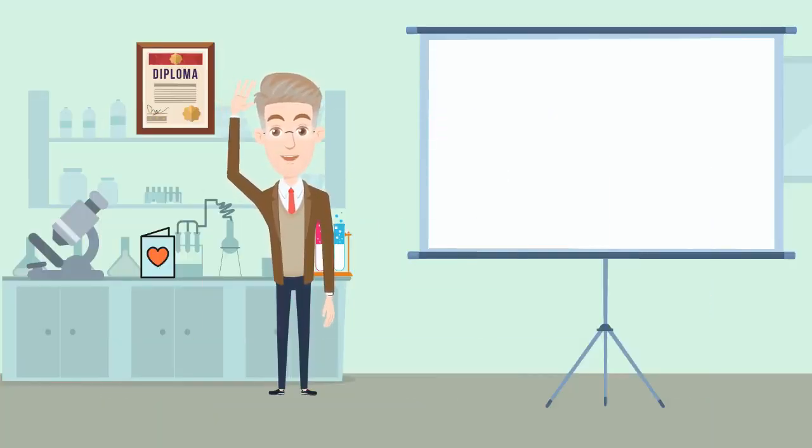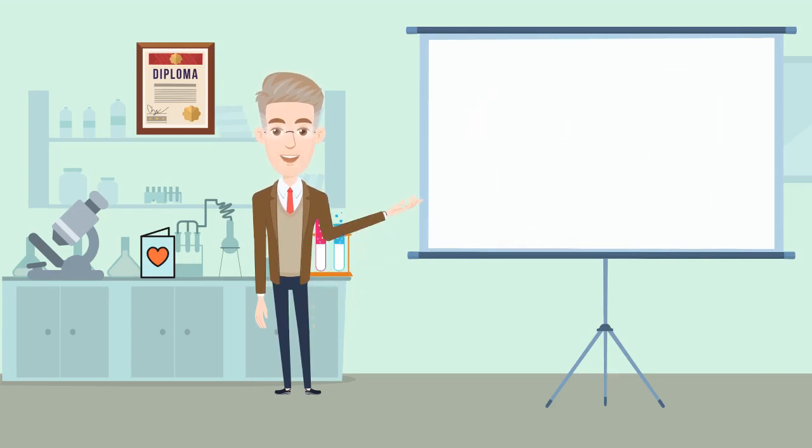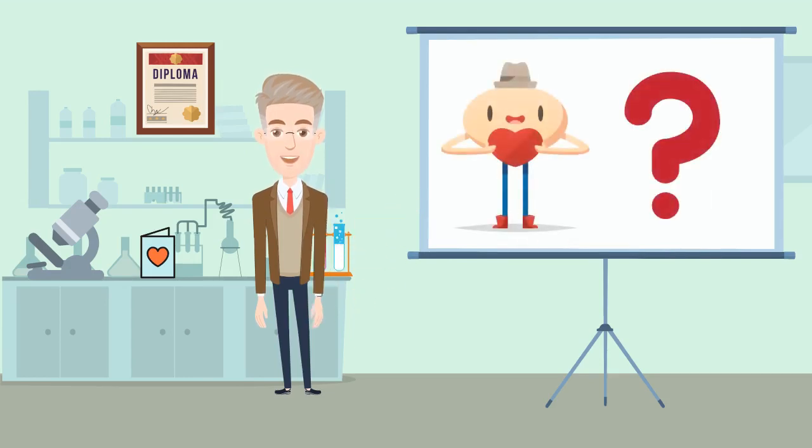Hey everyone! Valentine's Day is just around the corner and as you might know, it's all about the heart. So we thought, wouldn't it be fun to learn about what our heart does and also throw in some interesting facts about it? Well, let's begin!